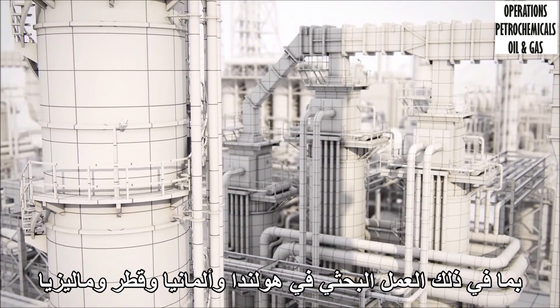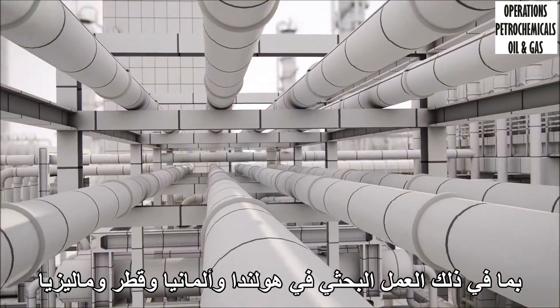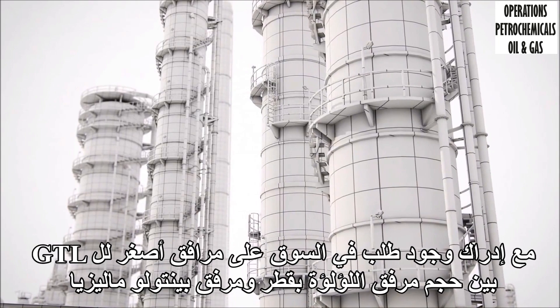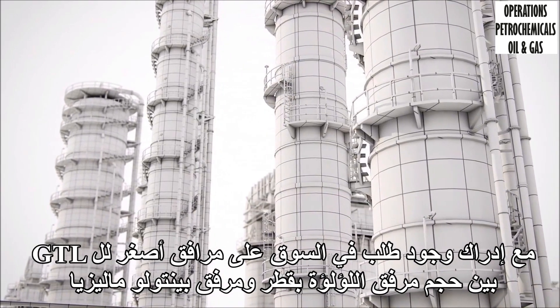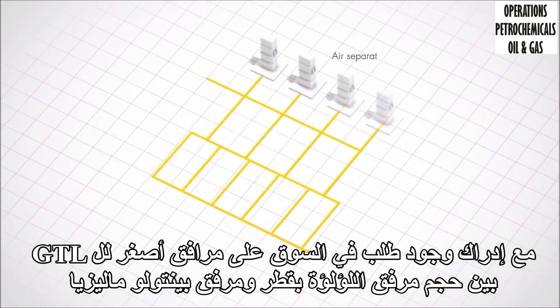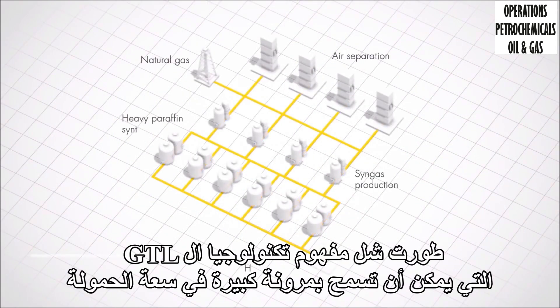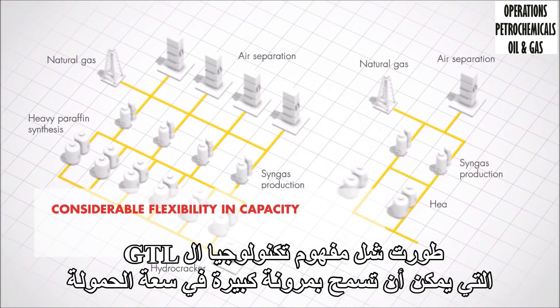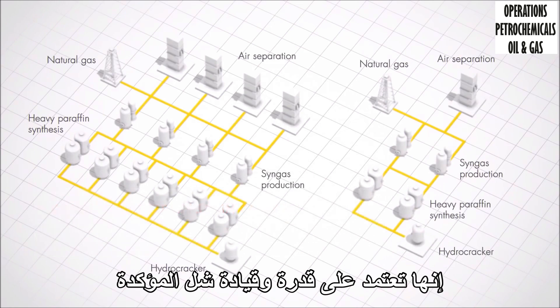This includes research work in the Netherlands, Germany, Qatar and Malaysia. Recognizing that there is a demand in the market for smaller GTL facilities between the size of our Bintulu plant and Pearl GTL, Shell has developed a GTL technology concept that could allow considerable flexibility and capacity. It builds on Shell's proven GTL capability and leadership.